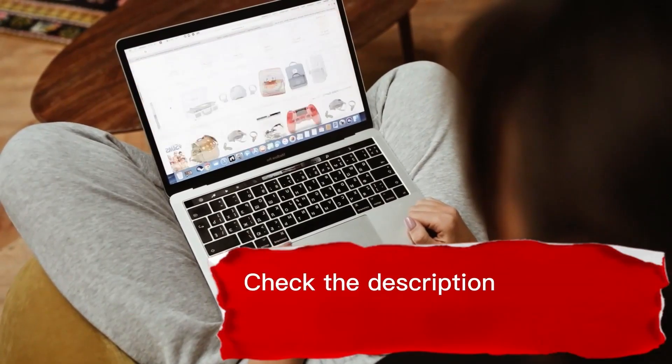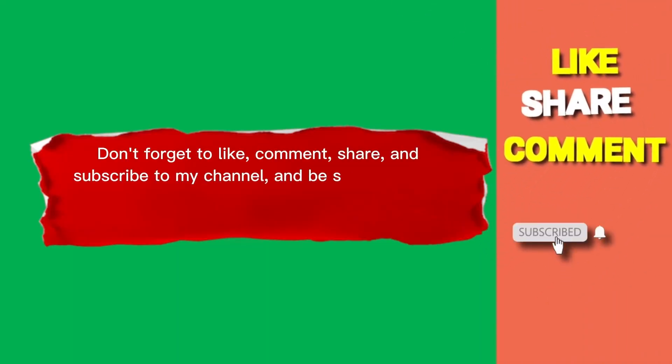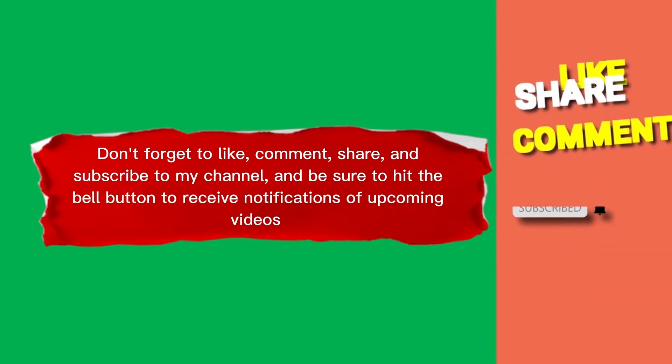Check the description to find out their prices and more information. Don't forget to like, comment, share, and subscribe to my channel, and be sure to hit the bell button to receive notifications of upcoming videos. So without further ado, let's get started.